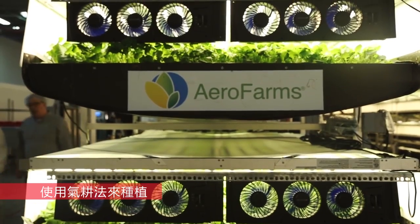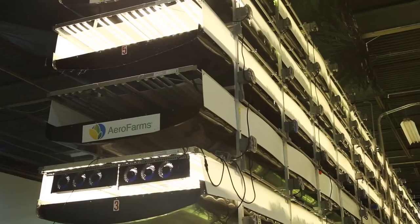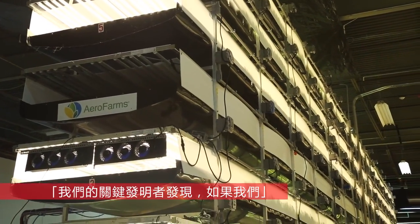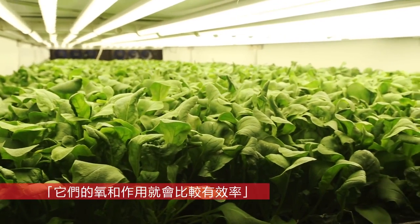They're grown using aeroponic technology. Typically in indoor growing, the roots sit in water and one tries to oxygenate the water. Our key inventor realized that if we mist nutrition to the root structure, then the roots have better oxygenation.